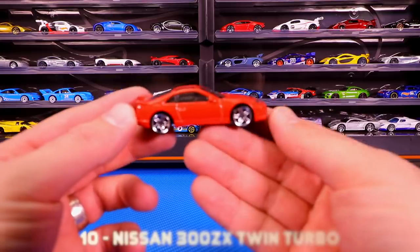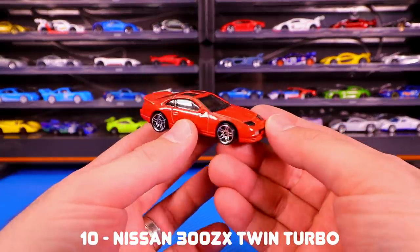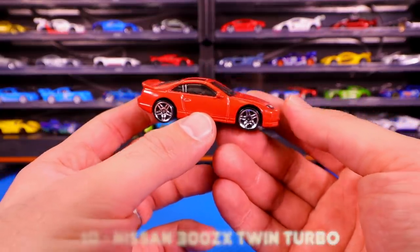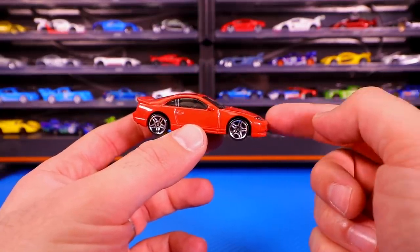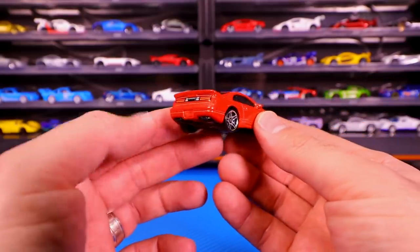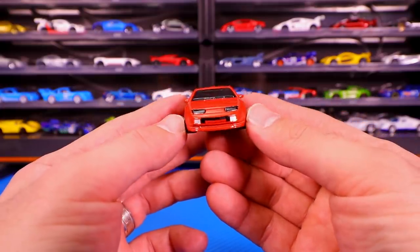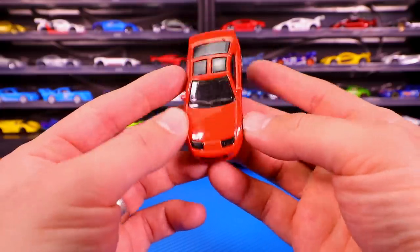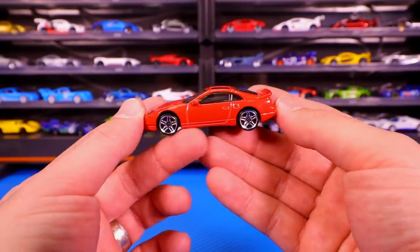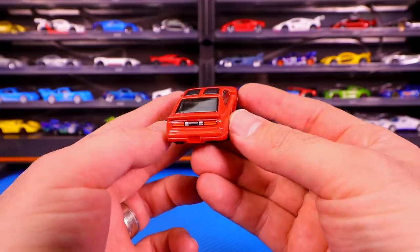We've got the Nissan 300ZX, or ZX if you're from anywhere else in the world besides the United States. Red color looking casting. This casting was originally released a long time ago and then they kind of reworked it and they came out with a new variation of it, which I think they got the proportions on this one a lot better than the original release. Great looking lights from the front. It's got those T-tops on the top of it as well. Looks great from the side. These wheels even look so good on it — the perfect wheel fit for them.